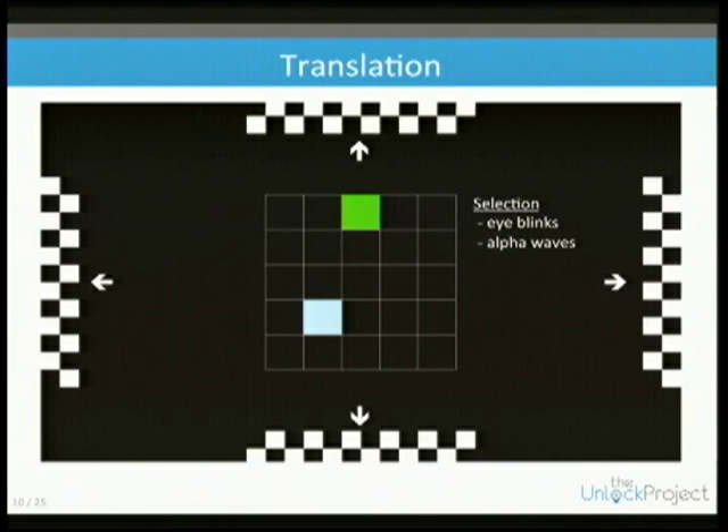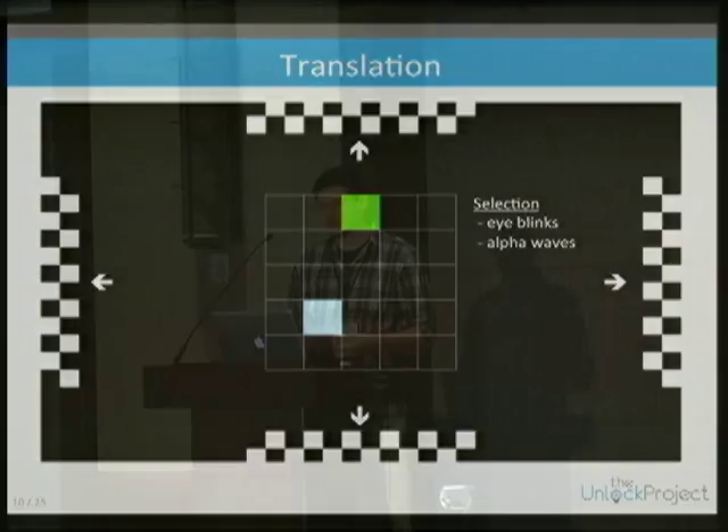Once they reach the target, they need to indicate that via a selection. For selection we use either an eye blink — detected using an electrode placed near the eye — or an alpha wave.